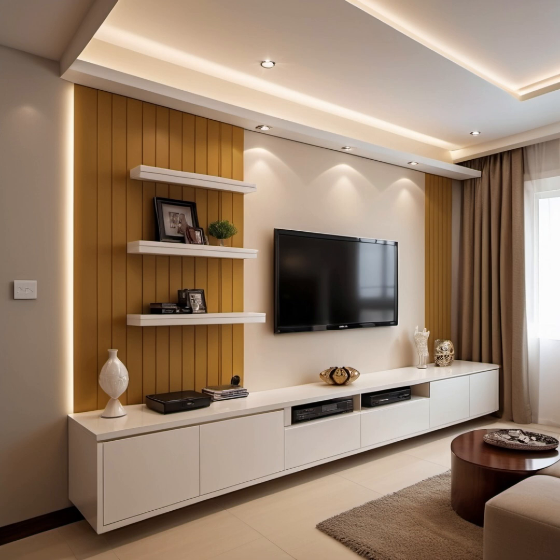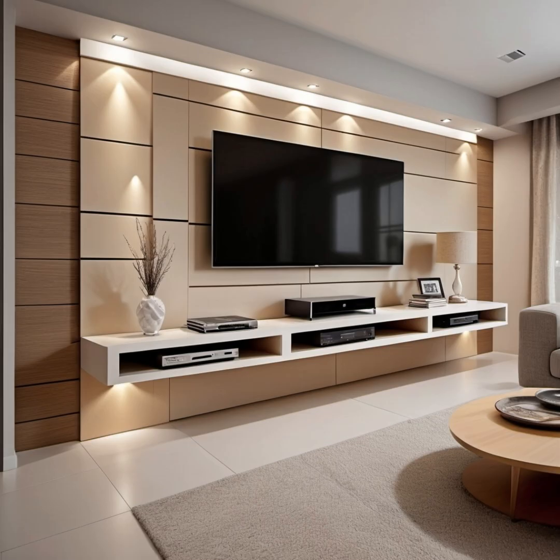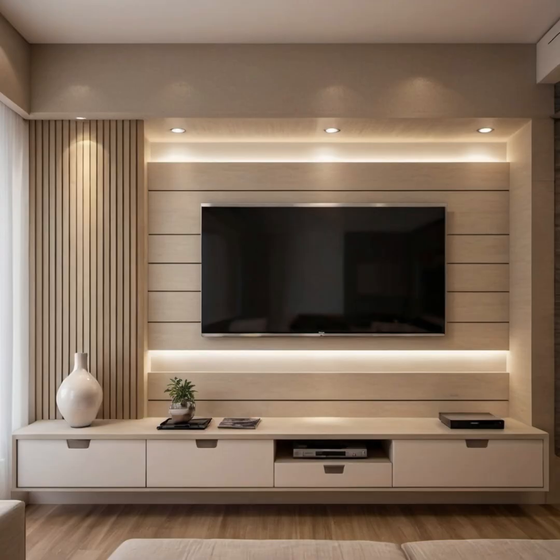Wooden modern TV cabinet design for the hall: wood is the only material that is both timeless and elegant. It looks great against neutral walls and is a popular choice among many for modern TV unit design. It can bring even the most drab living spaces to life. Look at how this wooden illumination contrasts with the neutral-tone walls — the slick wooden floor cabinet supports the TV while white or gray-toned accessories add to the overall look of this living room.